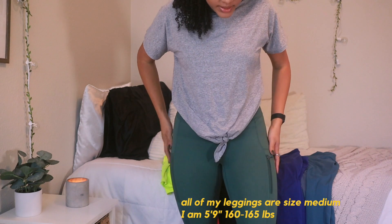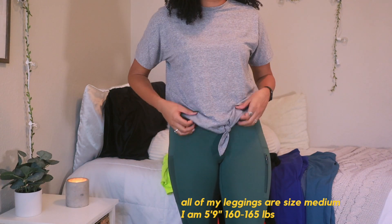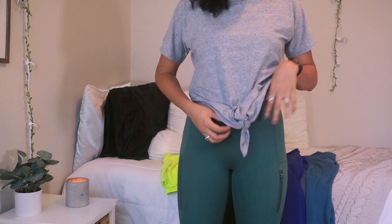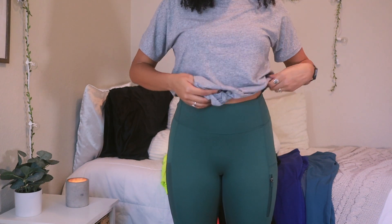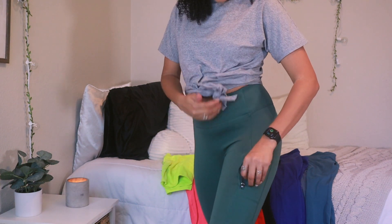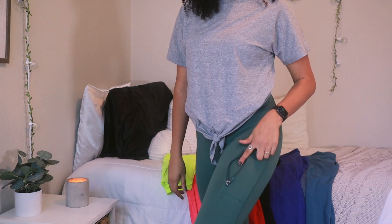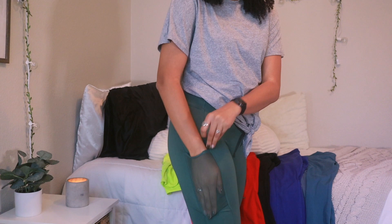So these first ones are full-length green leggings — the material is called the Motion 365. All of my leggings are high-waisted, so these ones come up pretty high. What I really like about these ones is on one side there is a zip-up pocket where I usually stick my keys, and the other side has a regular pocket that I'll stick my phone in.